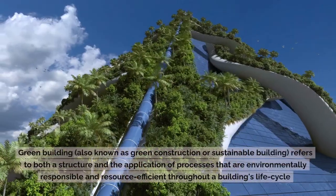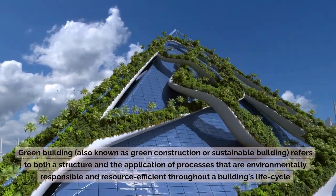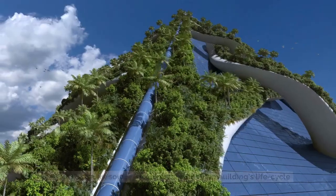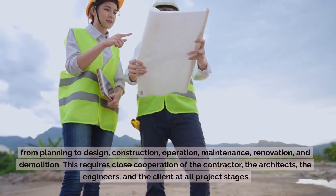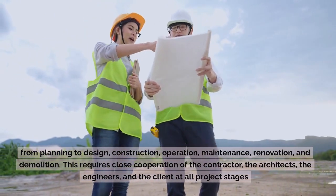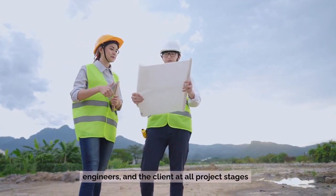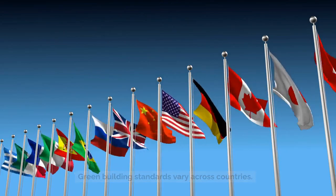Green building, also known as green construction or sustainable building, refers to both a structure and the application of processes that are environmentally responsible and resource efficient throughout a building's life cycle — from planning to design, construction, operation, maintenance, renovation, and demolition. This requires close cooperation of the contractor, the architects, the engineers, and the client at all project stages. Green building standards vary across countries.